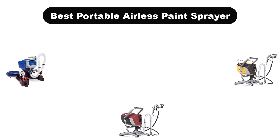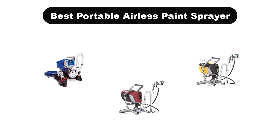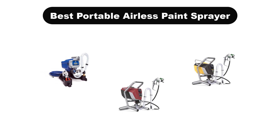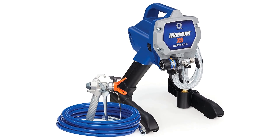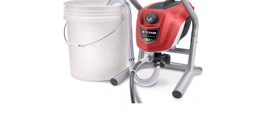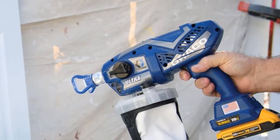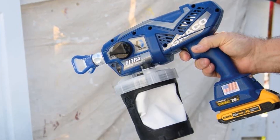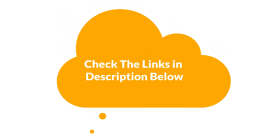Hello everyone. In this video, we are going to cover the 5 best portable airless paint sprayers in the market, which are the best for you considering some unavoidable factors that you might miss out on without watching this video. We are going to give you an impartial review to help you find the best from a plenty of irrelevant products. For more info and updated pricing of the products mentioned in the video, make sure to check the links in the description below.